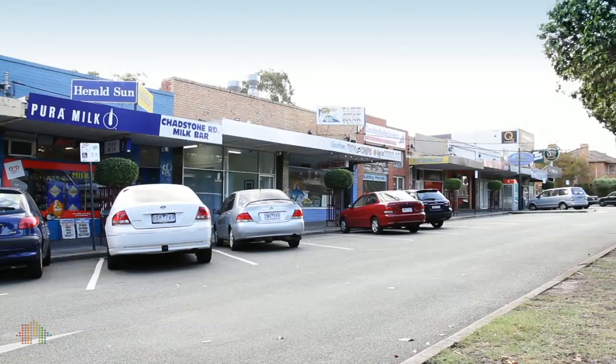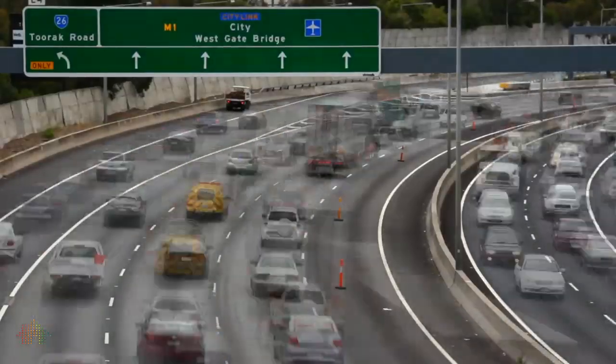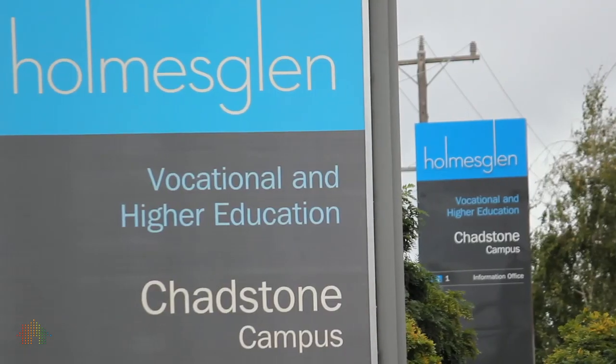The property is ideally located in Chadstone, which is approximately 16km from the CBD. You've got access into the city via the Monash Freeway. Chadstone also offers excellent amenities in regards to shopping, transport and schools.